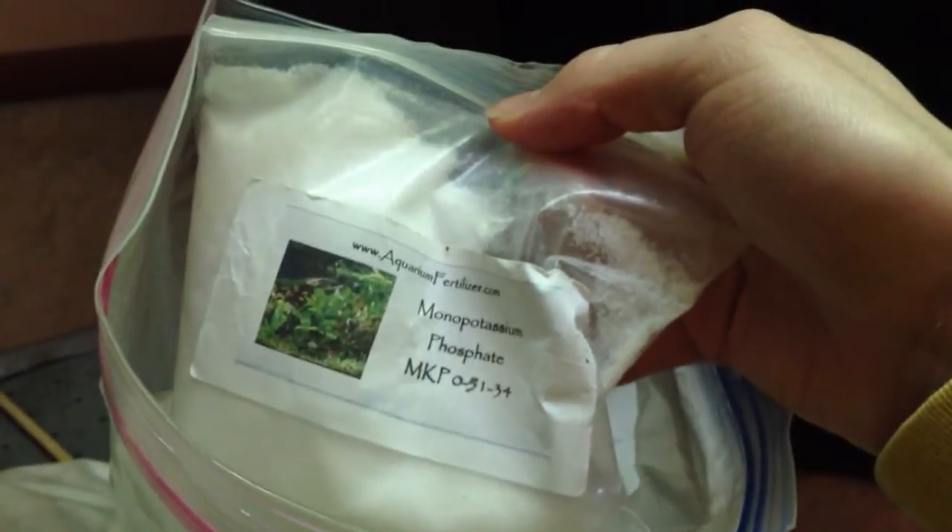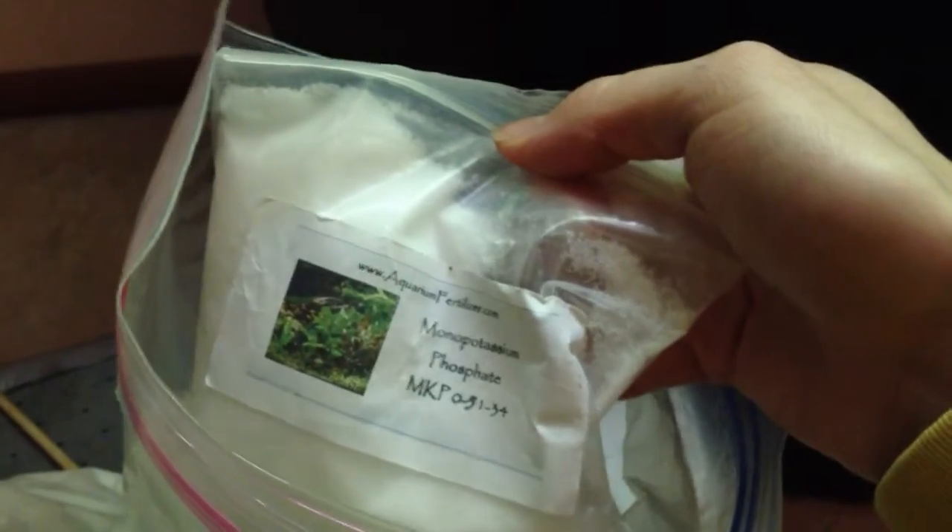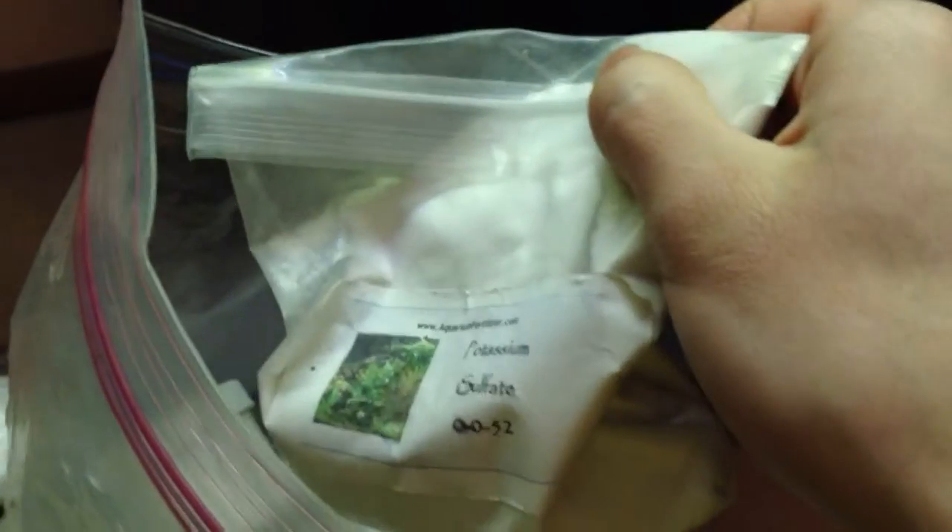Monopotassium phosphate — I dose one thirty-second of a teaspoon, so the smallest spoon. One thirty-second of the GH booster as well — that's three parts potassium sulfate, three parts calcium sulfate, one part magnesium sulfate. And last thing, potassium sulfate — one thirty-second of that as well. So those are the macronutrients.